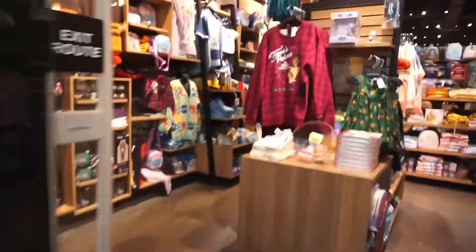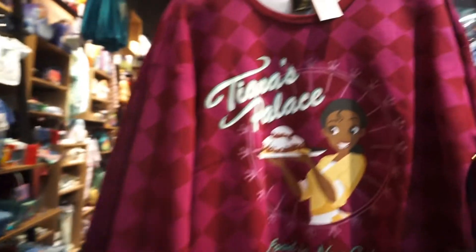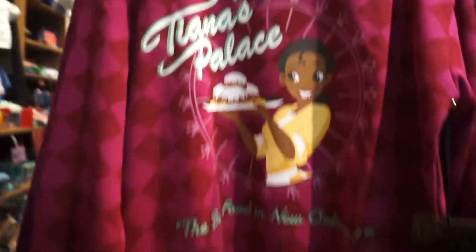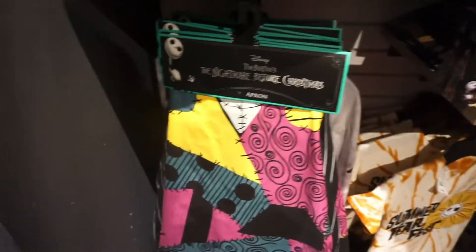As I was walking into Box Lunch, I saw this Princess Tiana sweatshirt that I really, really liked - look how cute she is. That was $55. In this store we didn't see too much Halloween, but we did see some Nightmare Before Christmas. We saw this Sally apron which was $25.